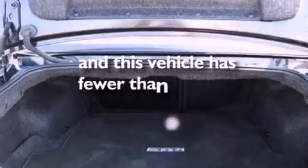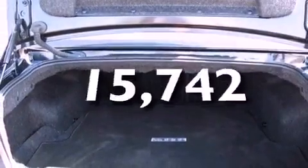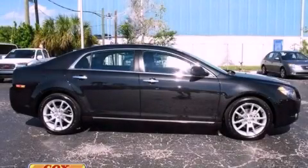And this vehicle has fewer than 16,000 miles on the odometer. Please call today to reserve this vehicle for a test drive.